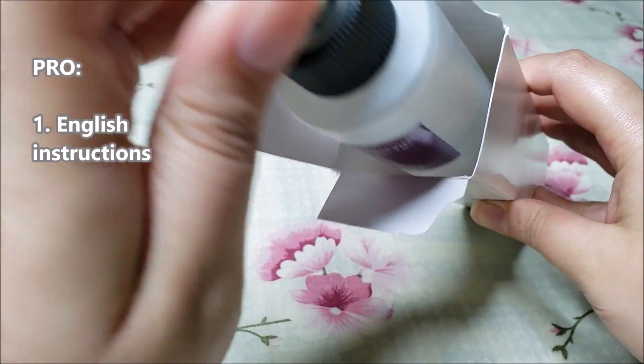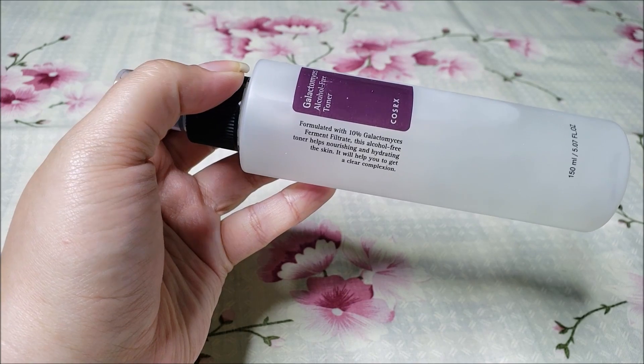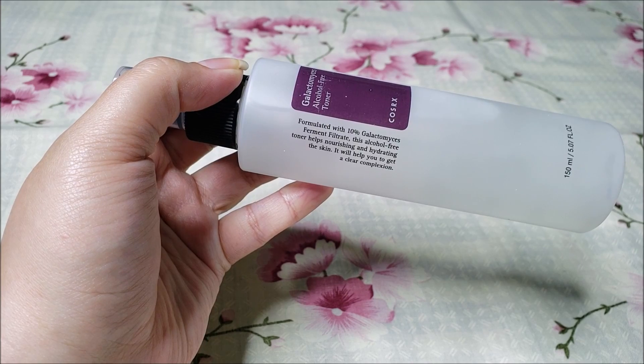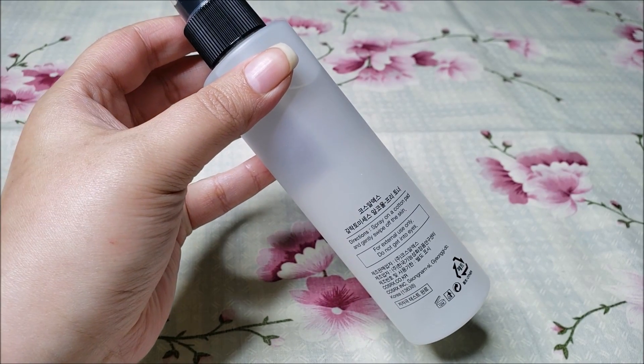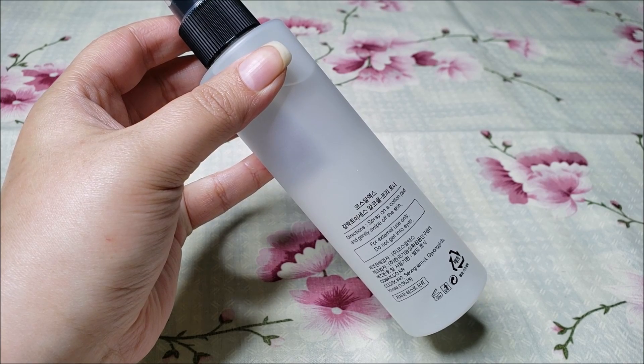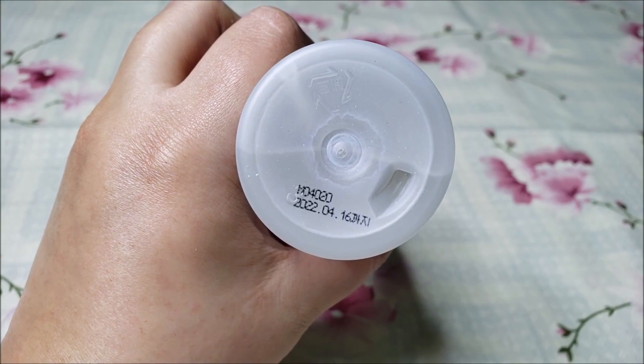It has Korean and English both instructions mentioned on its packaging, which is great for an international customer like me. It comes in a sleek transparent plastic spray bottle, which is again great because we can see how much product is left. The expiry date is mentioned at the bottom.